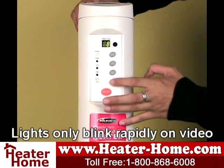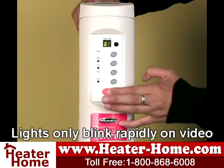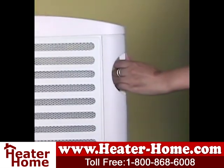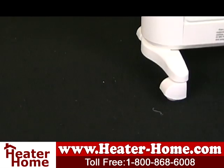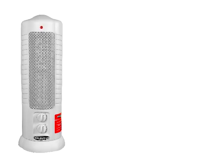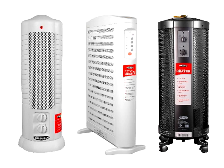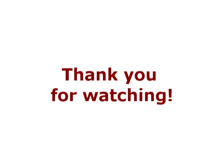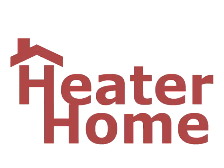For easy operation, the HM415E01 has push button controls with a digital display panel and digital thermostat. A built-in carrying handle and casters are included for easy transport. For more information or to purchase any of these Solius heaters, please visit our website at www.heater-home.com.